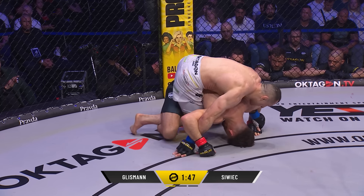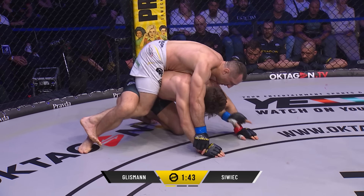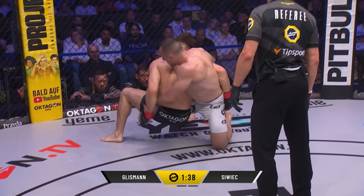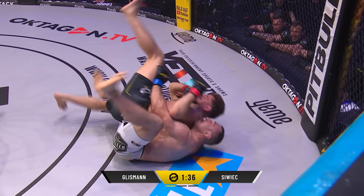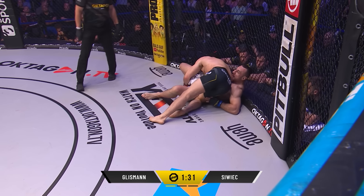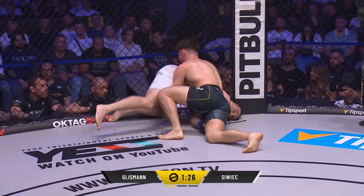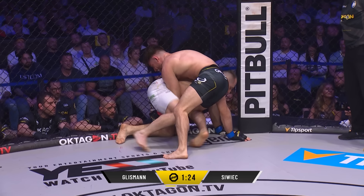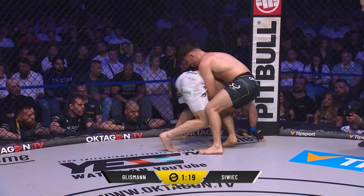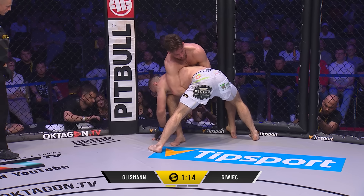The thing about Gleesman is he could snap a submission out of anywhere — calf slicer, rolling knee bar, all these different attempts. But you can see how he's threaded through that right leg. Watch him roll — this is the switch, he loves this now. But Siviatch is aware of it and manages to ride to the back. What an exchange of positions there. Gleesman just showing how good he is. The class is the right word. Siviatch is fighting every moment, every angle, every step, now trying to step over.